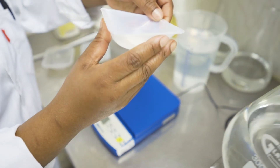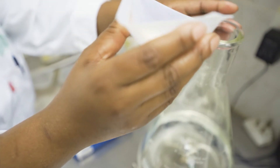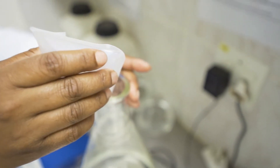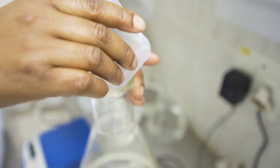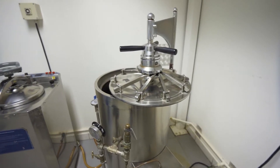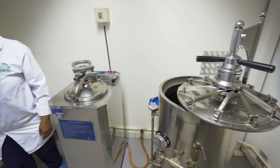250 liters of liquid growing media containing all the necessary macro and micronutrients are prepared daily. Several autoclaves are used to sterilize the growing media at high temperature and pressure.